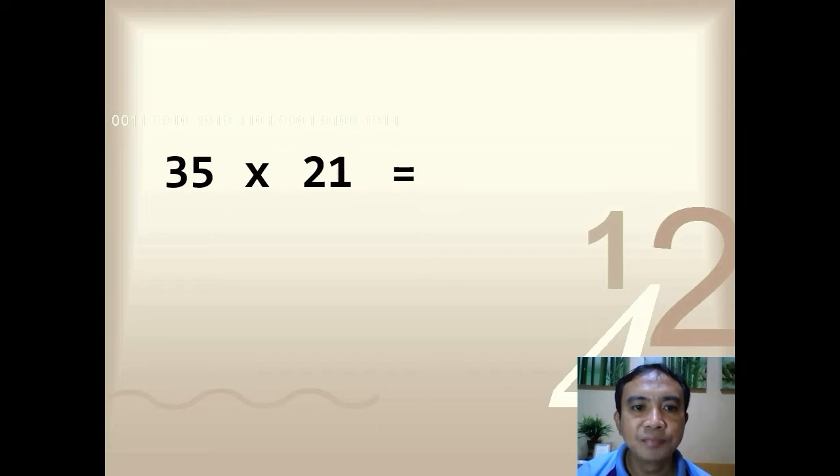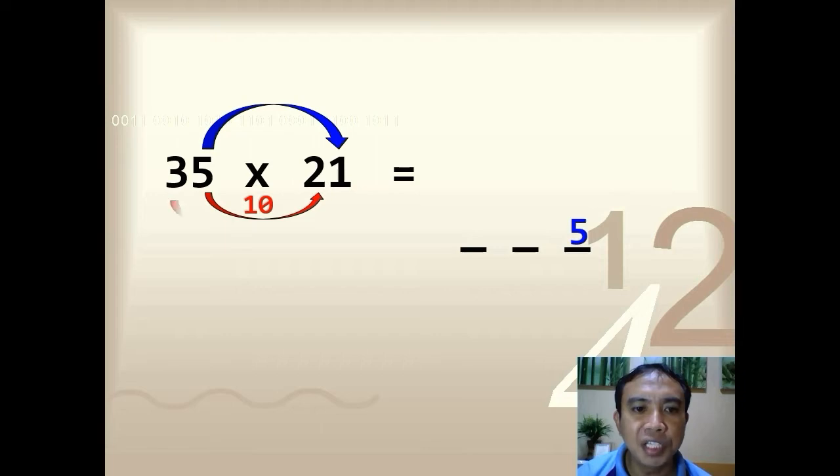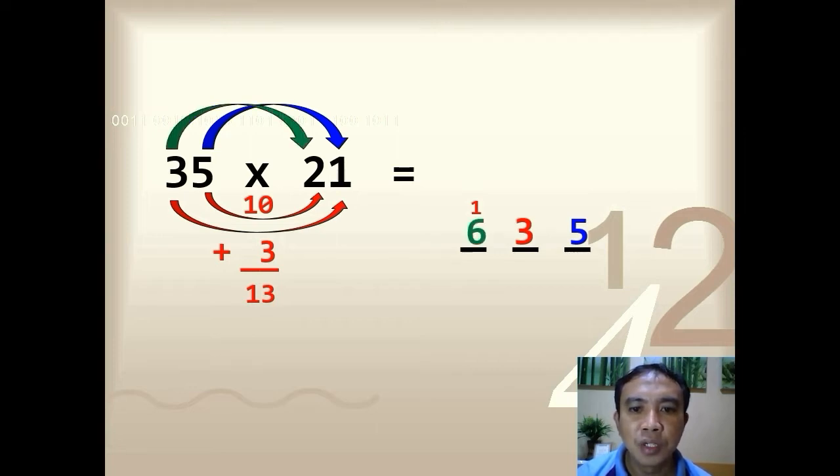Next example: 35 times 21. Multiply the ones digits first: 5 times 1, so you have 5. Next, multiply the inner digits: 5 times 2, so you have 10. Then multiply the outer digits: 3 times 1, so you have 3. Add the two products: 10 plus 3, so you have 13. Write 3 in the tens digits and carry over 1 in the hundreds digits. Lastly, multiply the tens digits: 3 times 2, so you have 6. Add up everything — the final answer is 735.